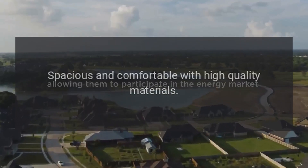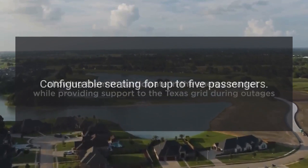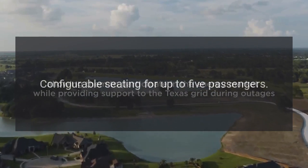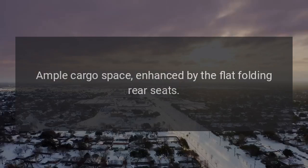Interior: The cabin is spacious and comfortable with high-quality materials. It offers configurable seating for up to 5 passengers and ample cargo space, enhanced by the flat-folding rear seats.